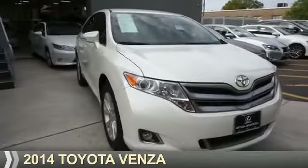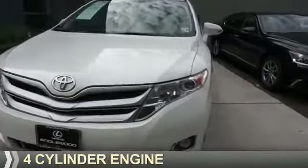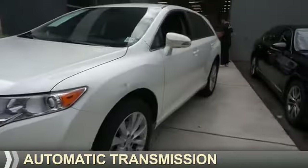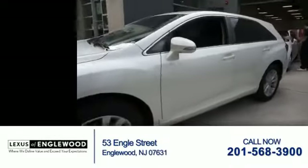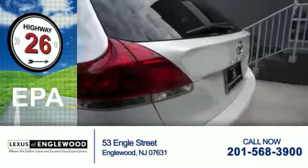Presenting the 2014 Toyota Venza. It's powered by a four-cylinder engine and an automatic transmission. With fewer than 25,000 miles, this vehicle has a long road ahead. Great fuel efficiency saves you money by requiring fewer trips to the gas station.